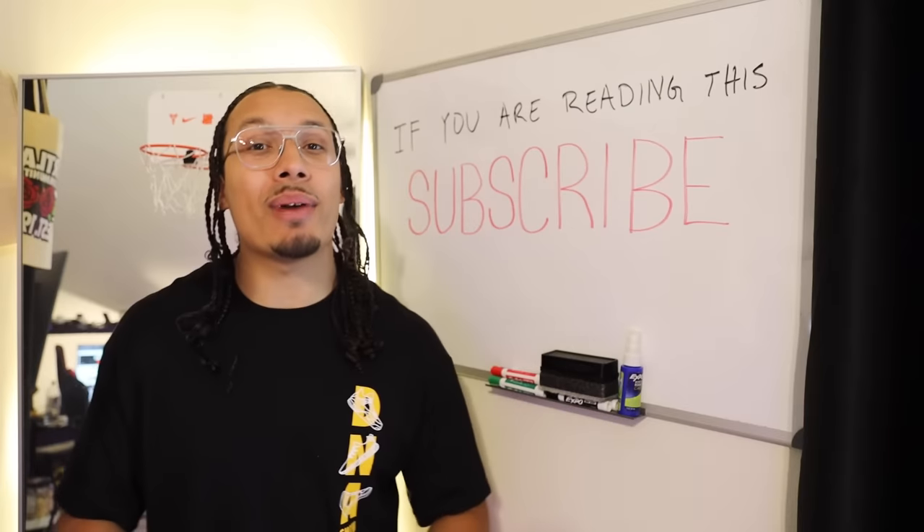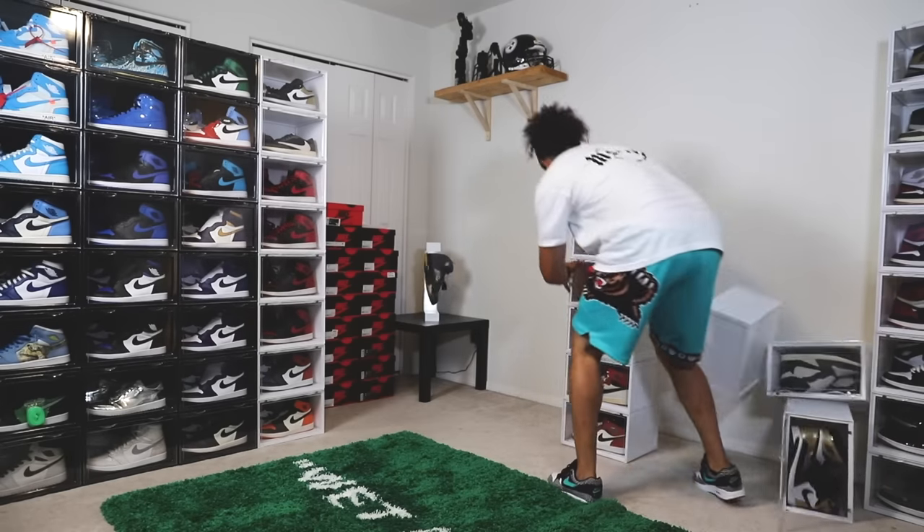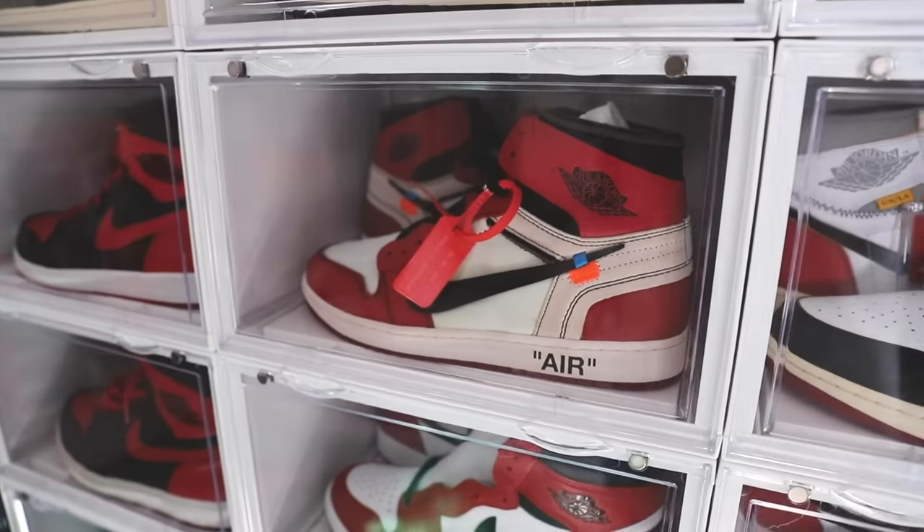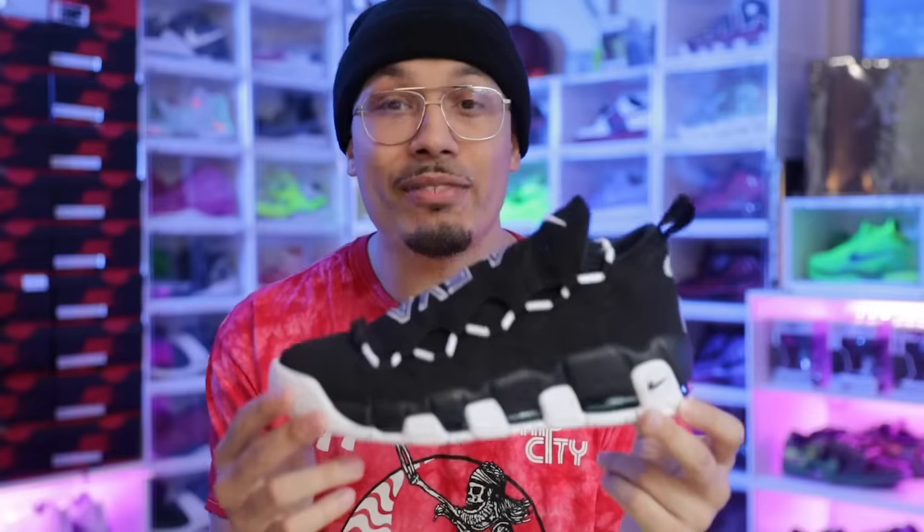What's up guys, how you doing? My name is DJ and this is the DNA show. If you haven't already, make sure you hit that subscribe button and the bell notification for every time I upload a new video. Hit that like button because that helps the algorithm. For those that haven't seen the previous video where I transformed my office into a sneaker room and display for bag shots, go check those out — they're linked below.